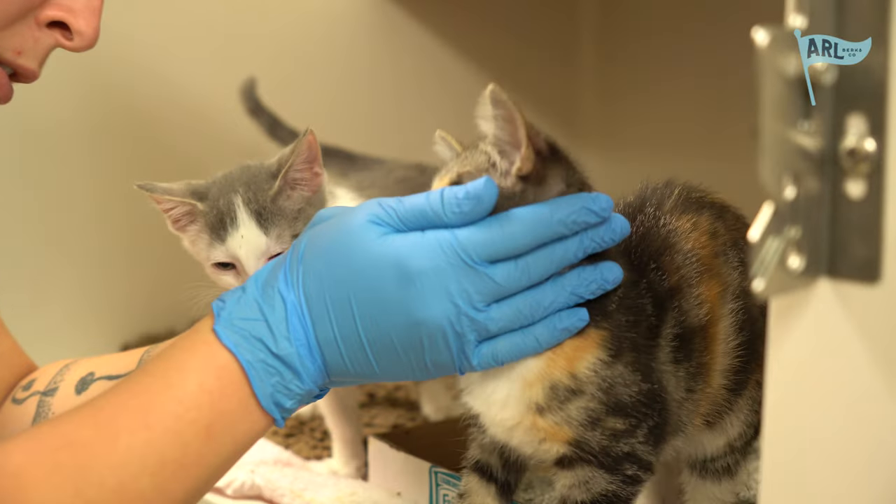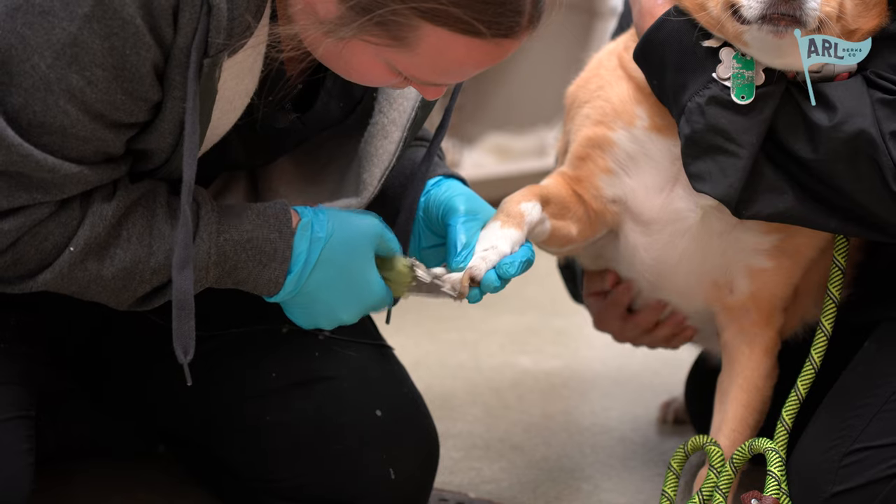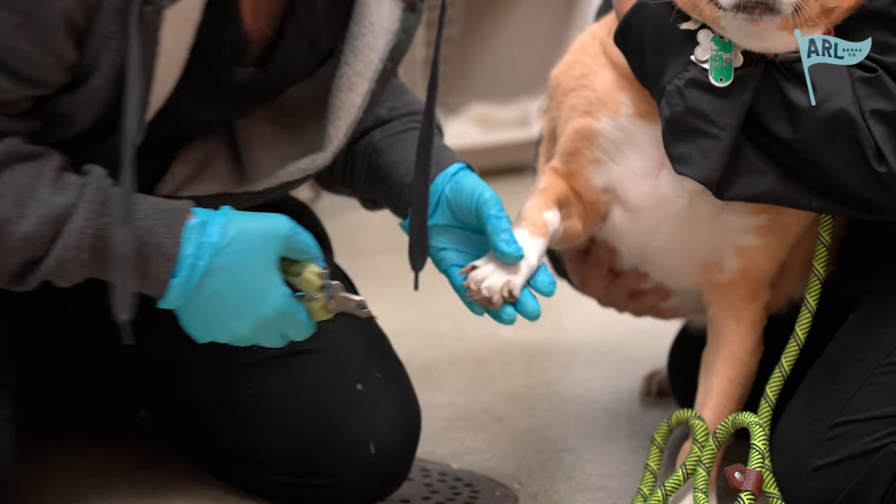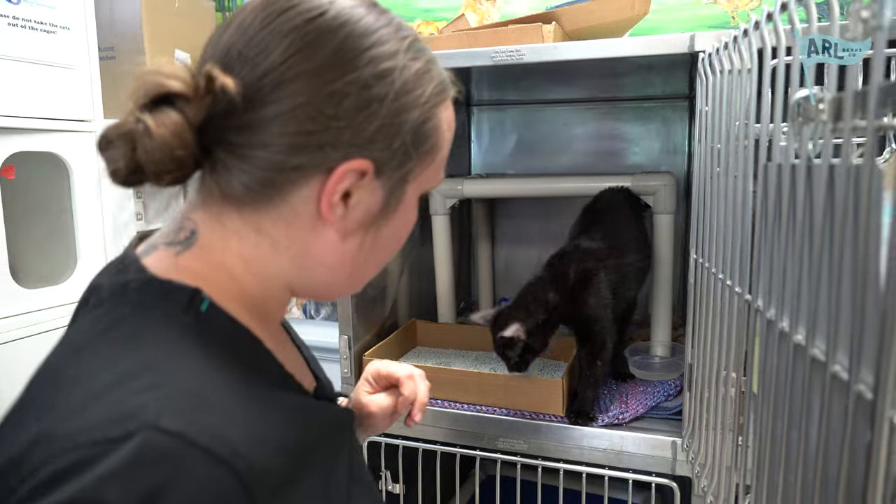We're going to be moving on to our tech checks for the day. If a staff member sees anything concerning about an animal, whether it's behavioral or medical, they can enter a tech check and then a technician will go take a look at that animal, do an assessment, and if that animal requires any further care, we'll give that to them. If not, we'll put our notes in saying that the animal is okay and we'll put the tech check out.